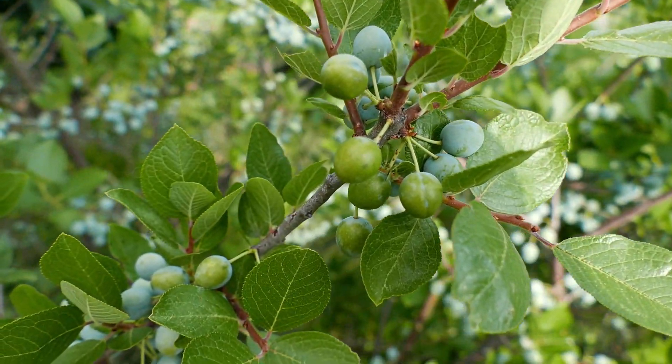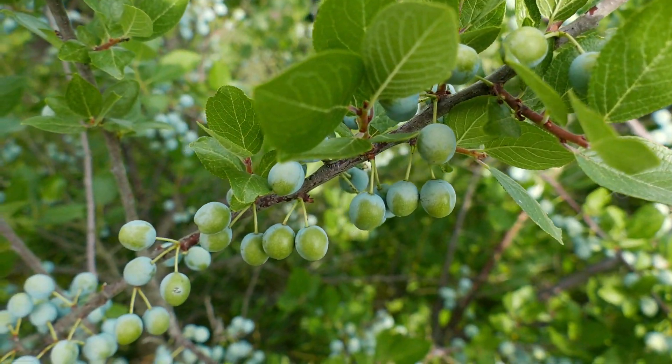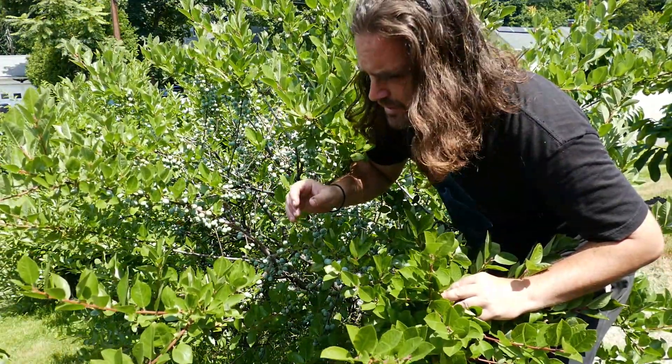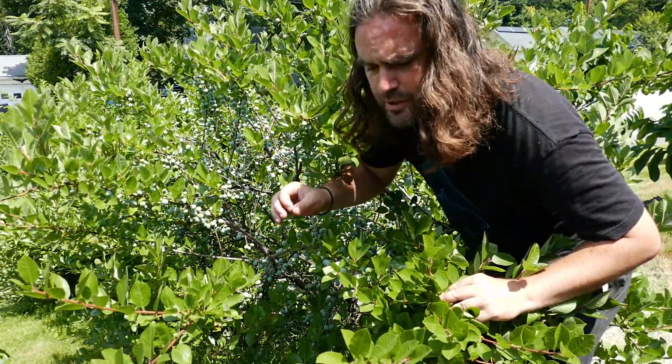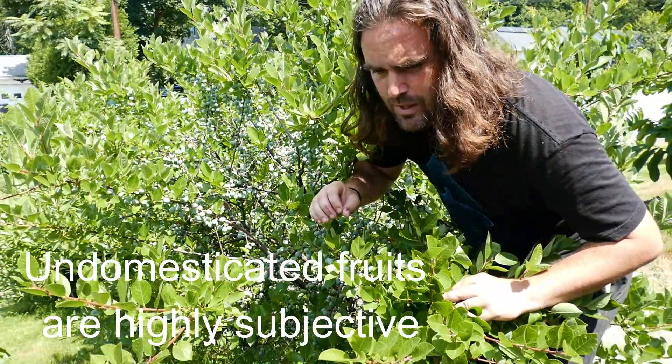It's alleged that yellow tastes the best in general, but this has not been my experience. The flavor varies from bush to bush, from tree to tree, and whatever flavor you like is the one that is the best. That's what I say for these types of wild fruits.